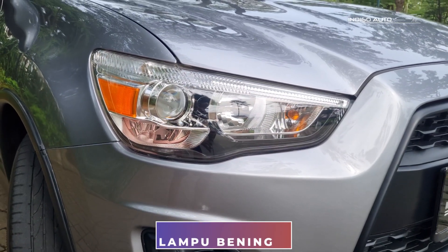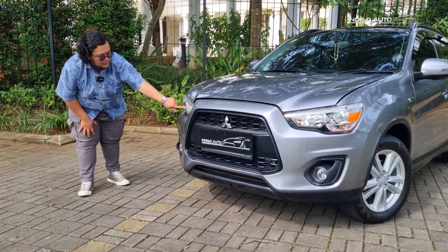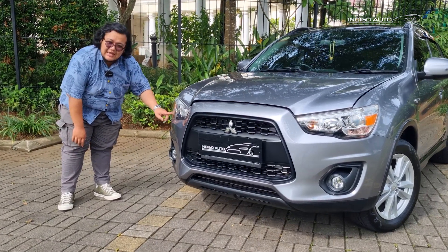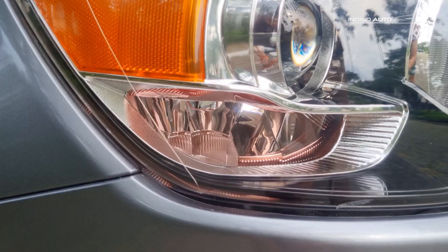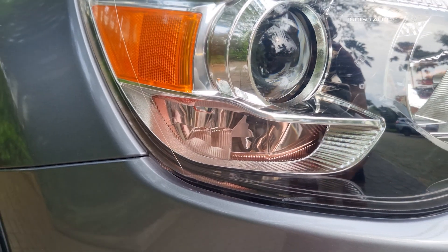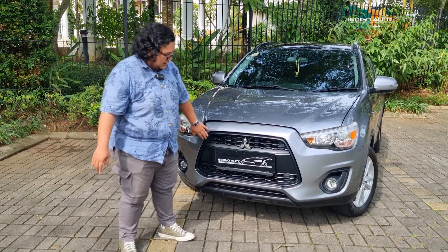Kita lihat dari lampunya - lampunya udah proyektor, lampu jauhnya masih kepisah, ini H7. Ini agak lucu nih teman-teman, gayanya Jepang banget dengan lampu kota yang mikanya warnanya agak-agak kekuningan. Di bawah ada fog lamp, di depan grillnya mirip banget sama Evo.